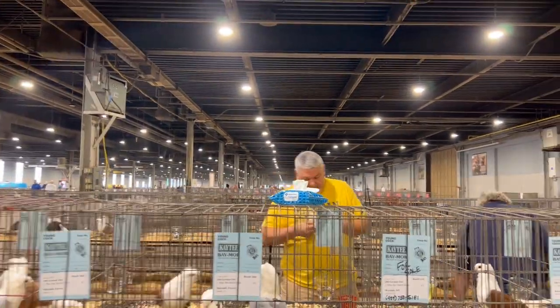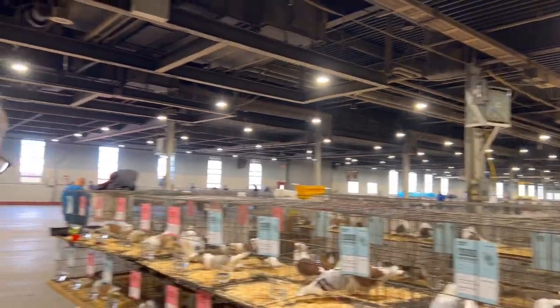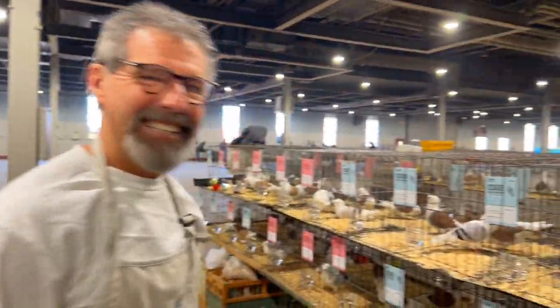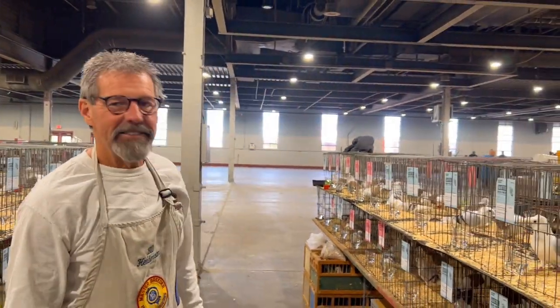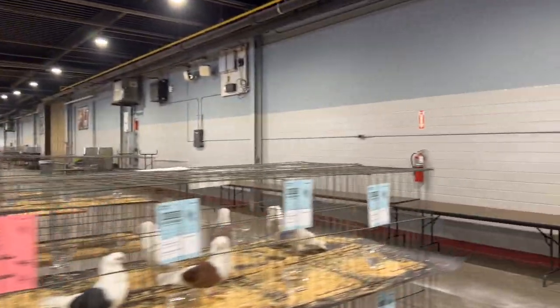Thank you, Bill. We appreciate everything our president does for the club — he's a fine fellow. We miss his wife being here. All right, let's jump on over and see Jeff and what he's doing.